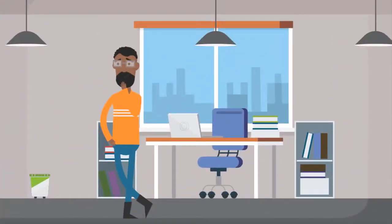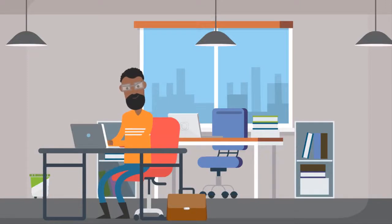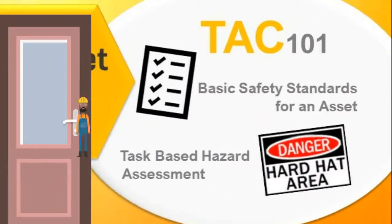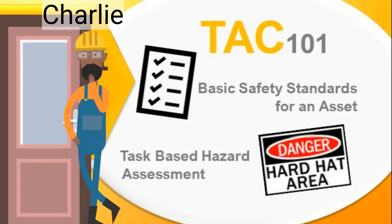Charlie becomes determined to figure out the next step in his career as an RME technician, and he searches the Amazon portal and finds the Technician Asset Certification Program. Here, he learns all the steps to becoming certified, and quickly discovers that the TAC program addresses all his technical learning needs and gauges his current competencies.